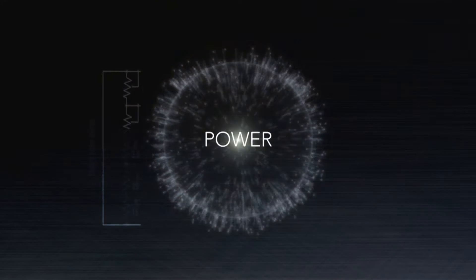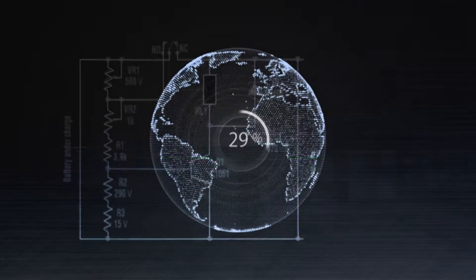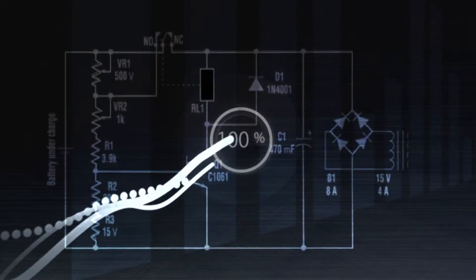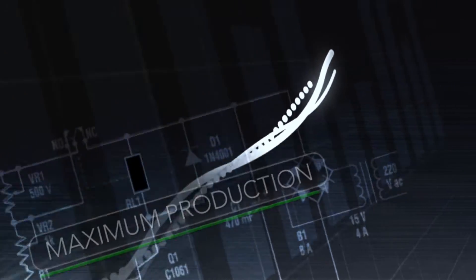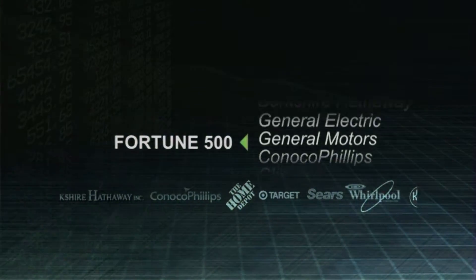Energy. Power. It's the universal input cost of our world. The goal we all strive to achieve is maximum production with efficient power usage and costs. Just ask any one of the Fortune 500 companies.